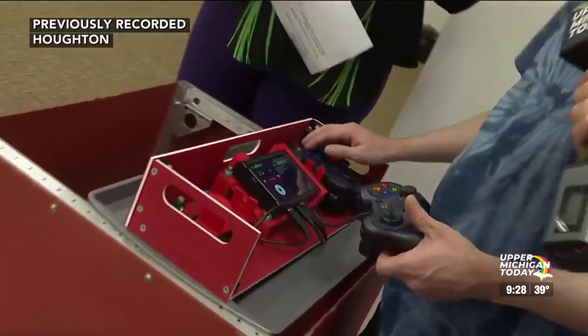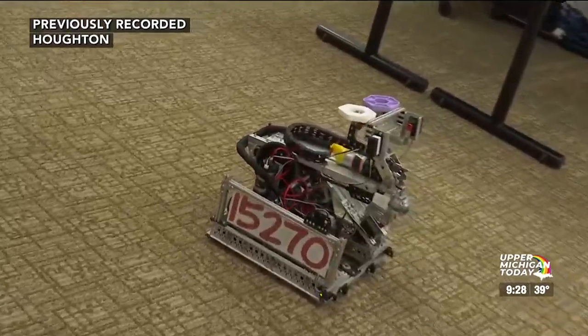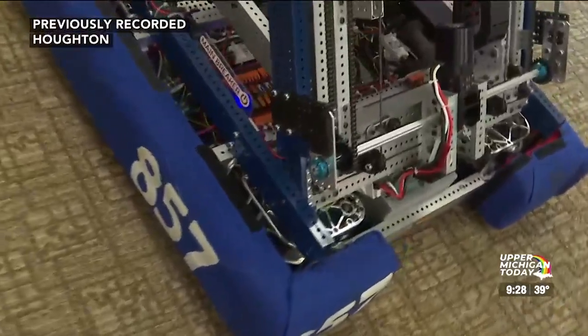How did you get started creating and building robots? So I joined the Lego League team at my school downstate when we were still living there, and Melody was helping out as coach of that team. We came up here to Houghton a few years later, joined the Lego League team there, then eventually the high school team 857, and then went to college and started mentoring the team and haven't left. It's incredible — these machines are really cool. It's really cool to see what kids are making, because the kids making these robots are the ones who are going to be inventing life-changing machinery and making our future better.